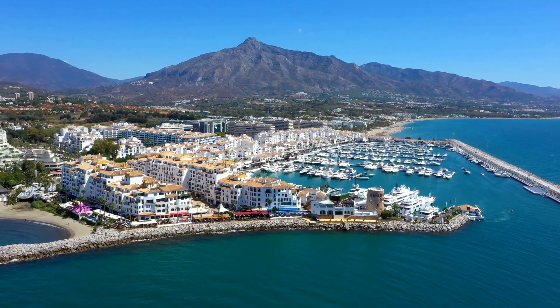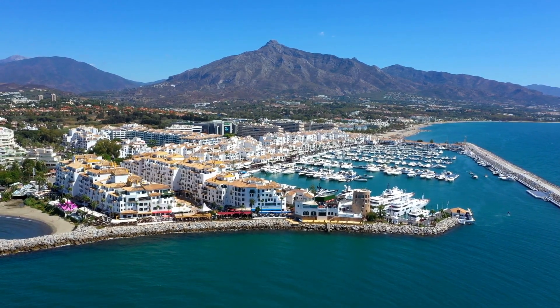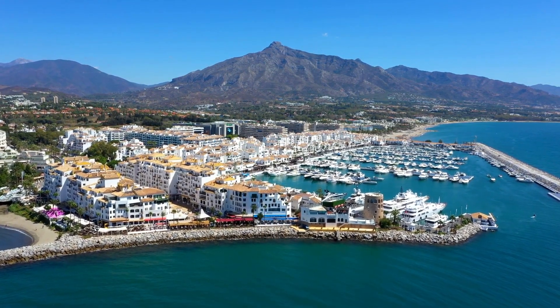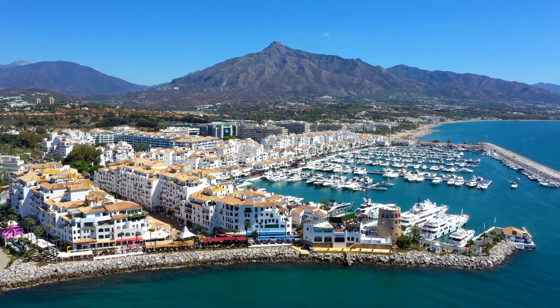As we continue our journey, we arrive at Puerto Plata, a vibrant city on the northern coast. Immerse yourself in history at the Fortaleza San Felipe, take a cable car ride to the top of Mount Isabel de Torres for panoramic views, or relax on the stunning Playa Dorada Beach.